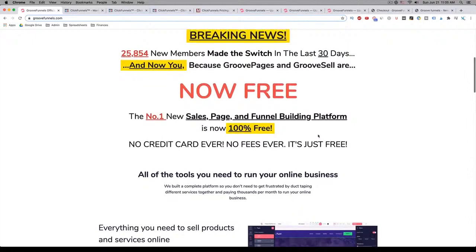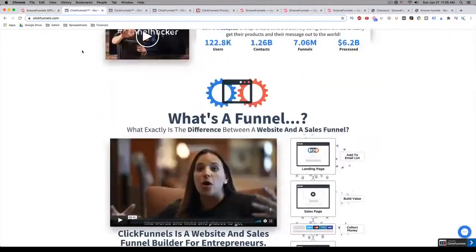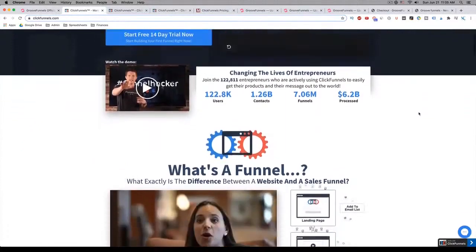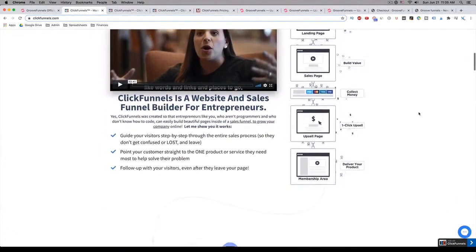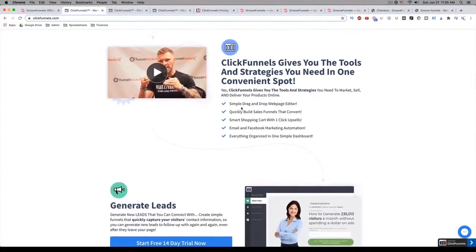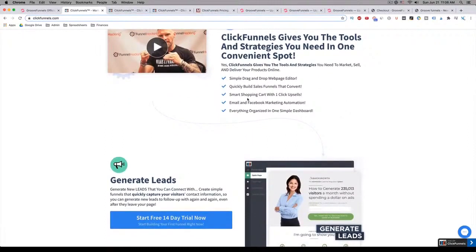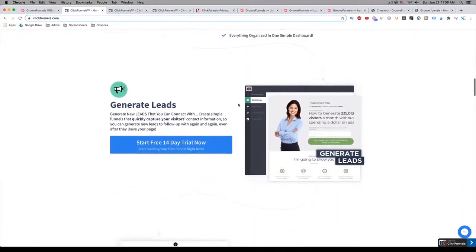So let's compare some of the features that you get with GroovePages versus ClickFunnels. Let's take a look at ClickFunnels first. If you go to their website, one thing I will say is they're definitely marketers — they've got a really nice looking page and they do a great job of marketing. That's how they became the top funnel builder on the market since 2014. As you can see, they say they've got a simple drag-and-drop web page editor, you can build sales funnels that convert quickly, a smart shopping cart with one-click upsells, email and Facebook marketing automation, and pretty much everything in one simple dashboard.